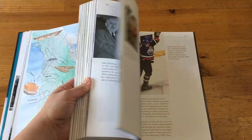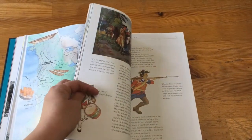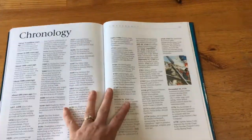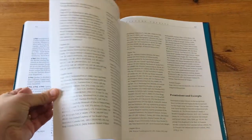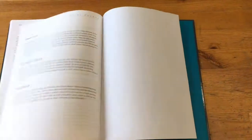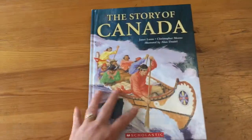There are a lot of pictures throughout and information on the side as little extras. At the back of the book they have the dates and order of events, which is helpful, followed by picture credits, more information, and an index. At the very end it talks about the authors and the illustrator as well.